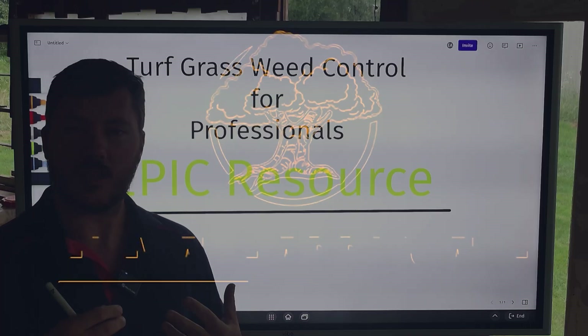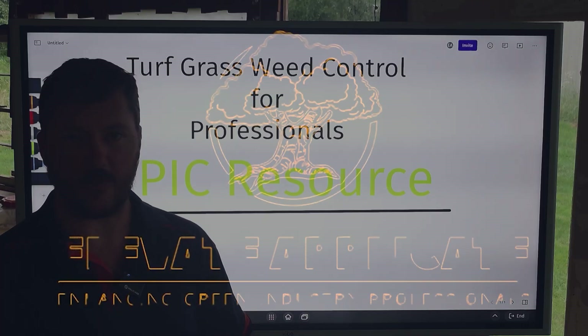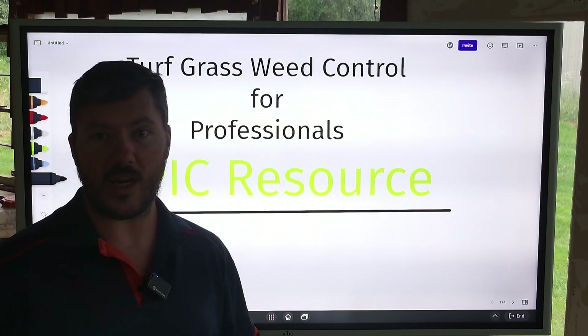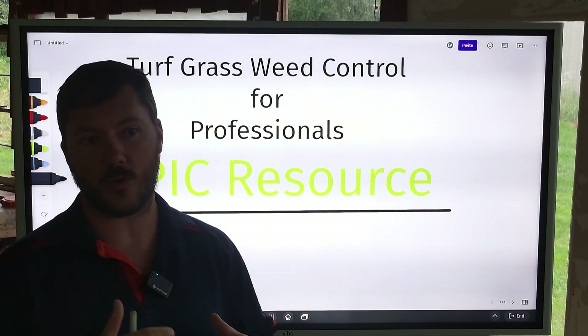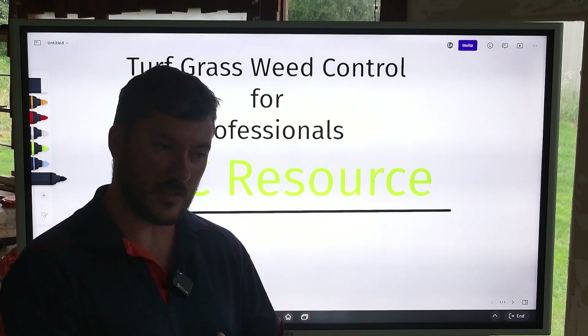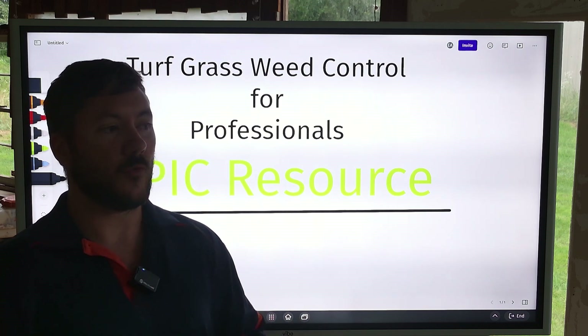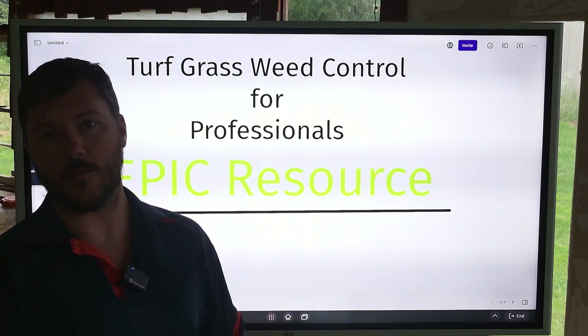In our field, what we do, it's continuous study. You have to learn. There's new products, there's new methods, there's new management, there's new weeds, there's new weed resistance. There's all sorts of things that we need to continuously study to make ourselves better, not only for ourselves, but for our clients that we're serving out there.